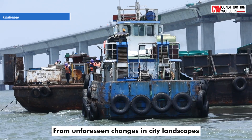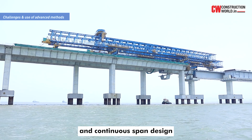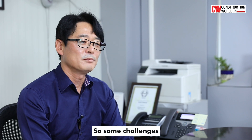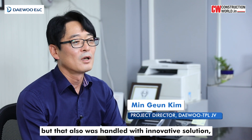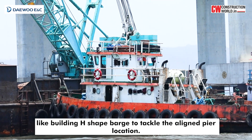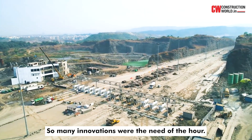From unforeseen changes in city landscapes to deploying new construction methodologies, the project thrived on innovation. Innovations like hollow pile caps and continuous span design exemplify the trailblazing spirit. Some challenges, like the change in location of the seabed pipeline, could not be anticipated before the start of the project. But that was also handled with innovative solutions like building H-shaped bars to tackle the actual location. With a tight timeline, many engineering challenges arose and innovation was the need of the hour.